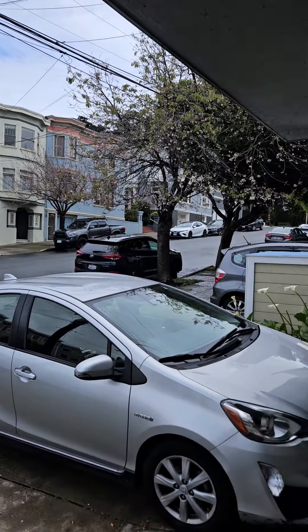Hey everyone, this is Ruby. I wanted to show you all 765 21st Avenue. That is for rent, a two-bedroom space. Here we are right outside.